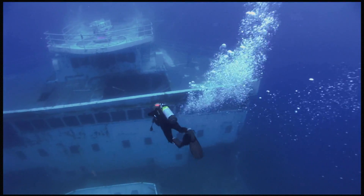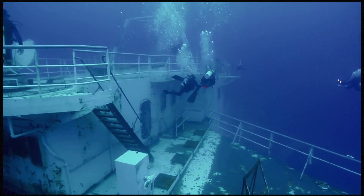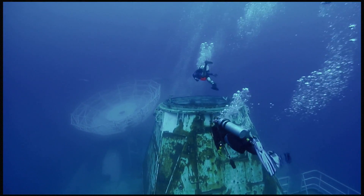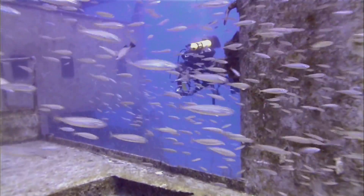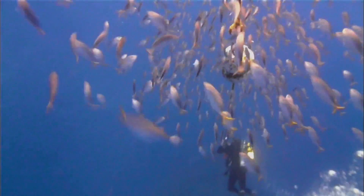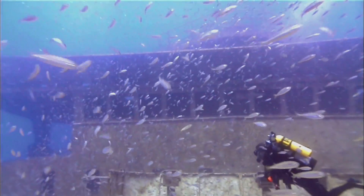The first time I dove it, I hit the deck and it was like, which way do I go? It was overwhelming, the amount of things to look at on that wreck. You swim through these fish balls and they scatter and then they form around you again. It's an ever-changing canvas of marine life.